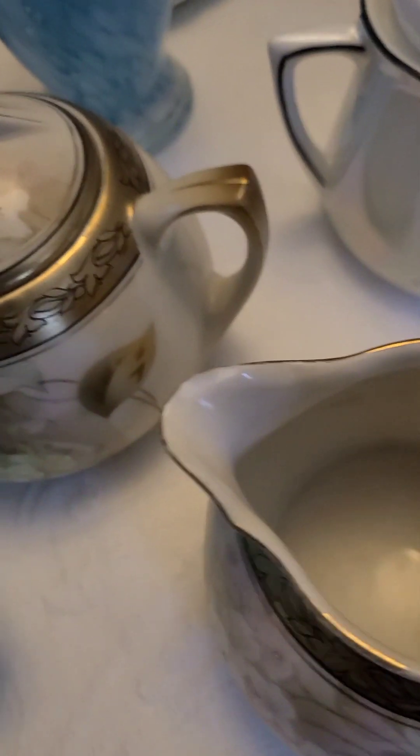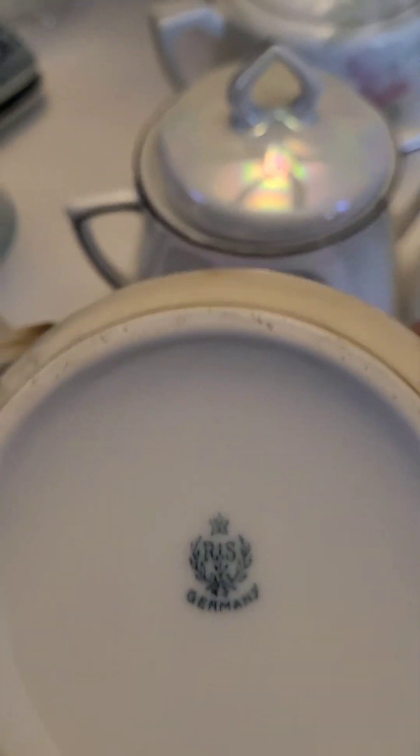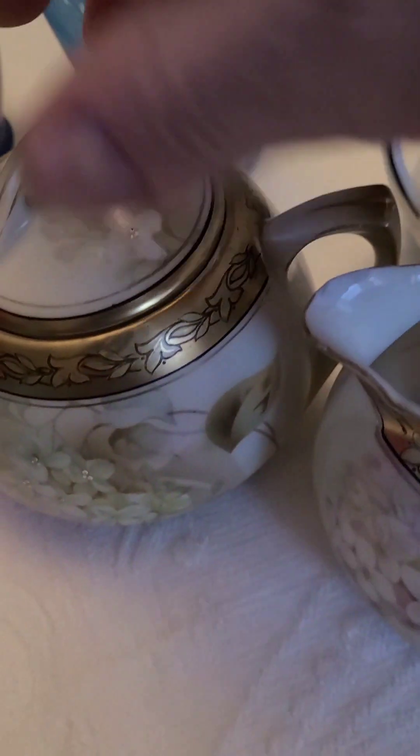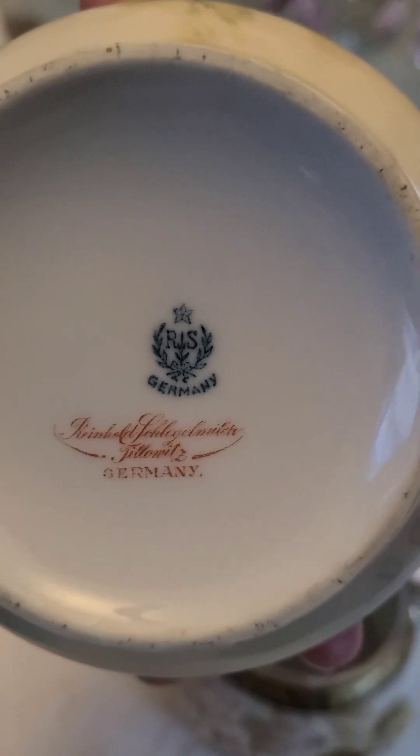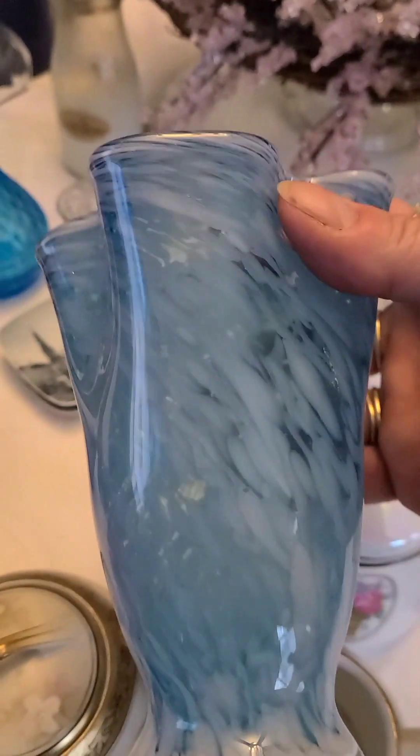Look at the pretty flowers on it — it's like opalescent. German, German. Here's another set. He loves German porcelain; it's very quality stuff. Very nice.